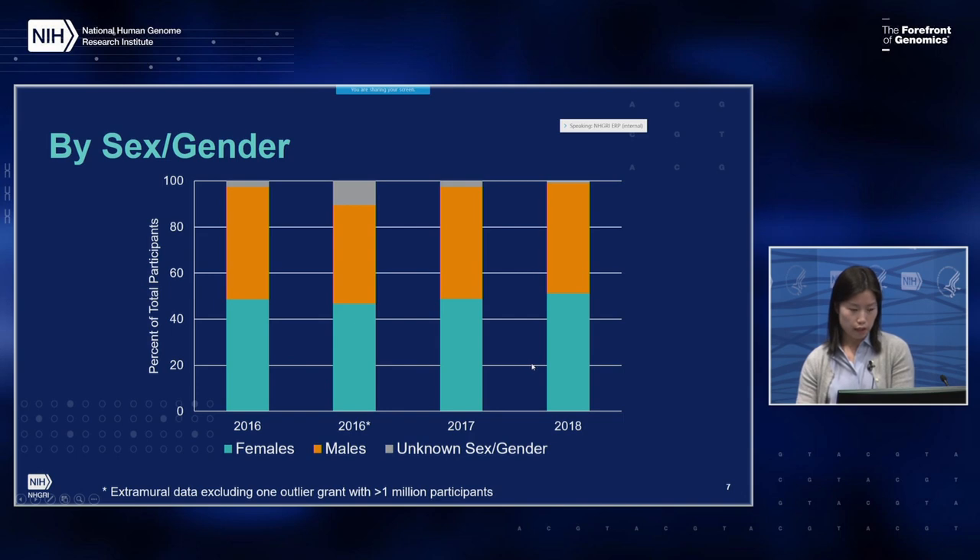Looking at the data by sex and gender, there was generally a pretty even balance between sex and gender category proportions over the past three years, with a slight decrease in the proportion of unknown sex and gender.